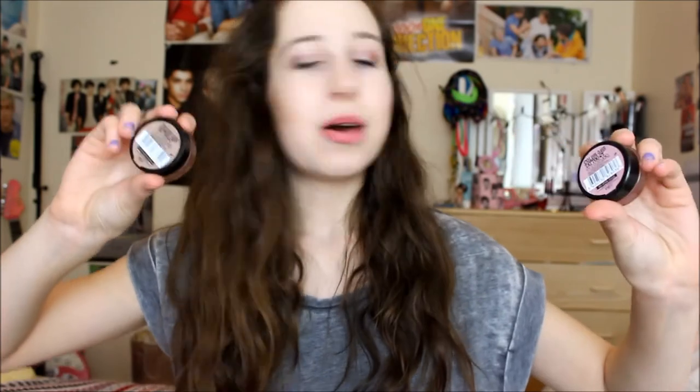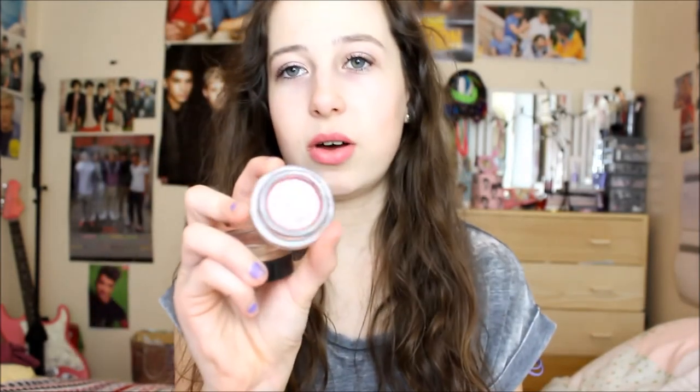I've got it on today on top of the Benefit they're Real, and it has everything in this formula. Next are two products: the Maybelline Colour Tattoos, which are the best cream eyeshadows out there. I tried the Calvin Klein ones and they were really bad, which put me off cream eyeshadows until I found the Maybelline Colour Tattoos. I got recommended a few, then went and bought Pink Gold as my first one — I'm actually wearing it as a base today.